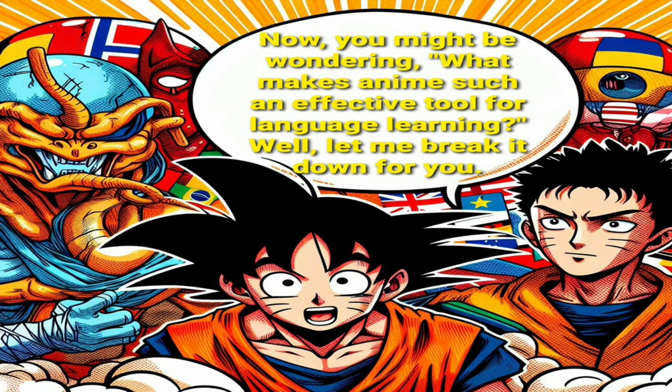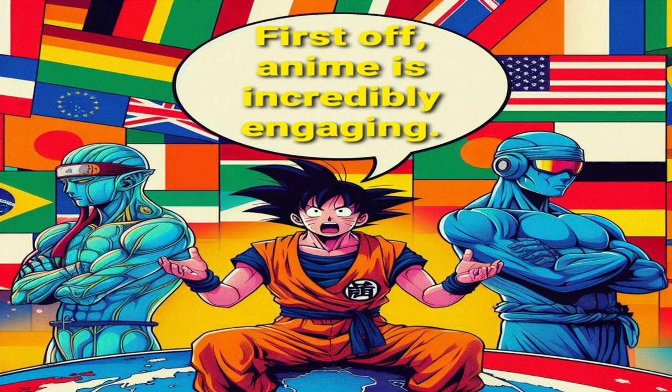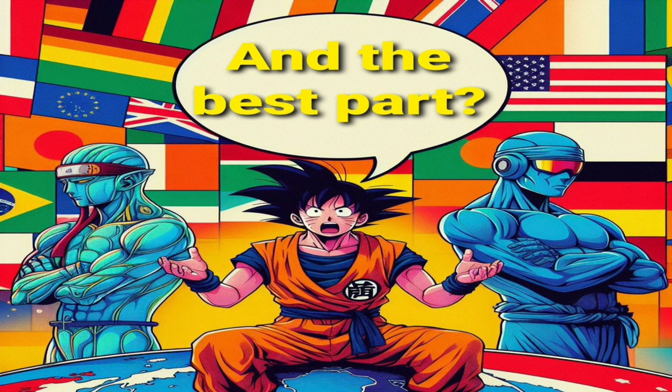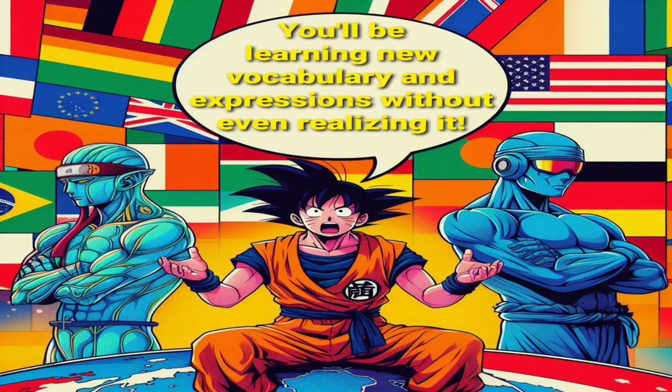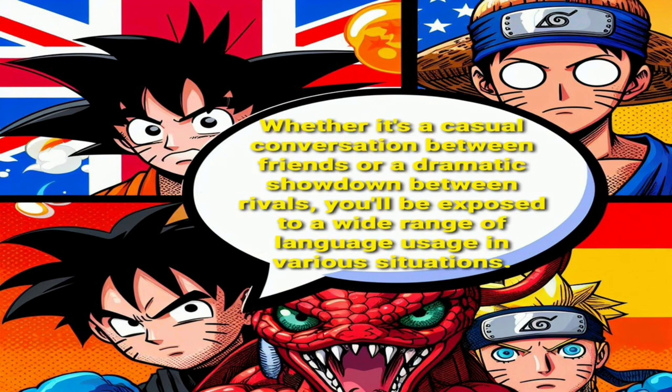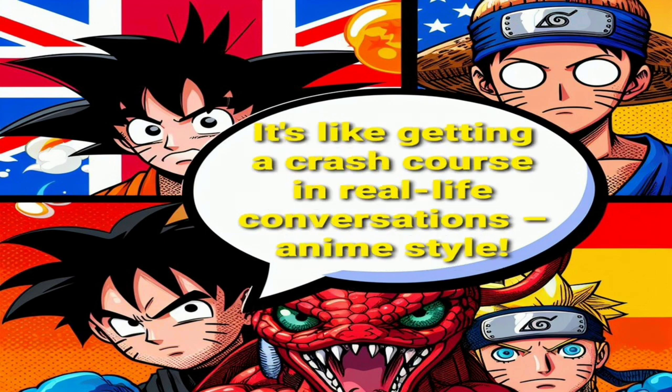Now, you might be wondering, what makes anime such an effective tool for language learning? Well, let me break it down for you. First off, anime is incredibly engaging. With its captivating storylines, colorful characters, and thrilling adventures, you'll find yourself glued to the screen, eager to see what happens next. And the best part? You'll be learning new vocabulary and expressions without even realizing it. Plus, anime provides a wealth of contextual learning opportunities. Whether it's a casual conversation between friends or a dramatic showdown between rivals, you'll be exposed to a wide range of language usage in various situations. It's like getting a crash course in real-life conversations, anime style.